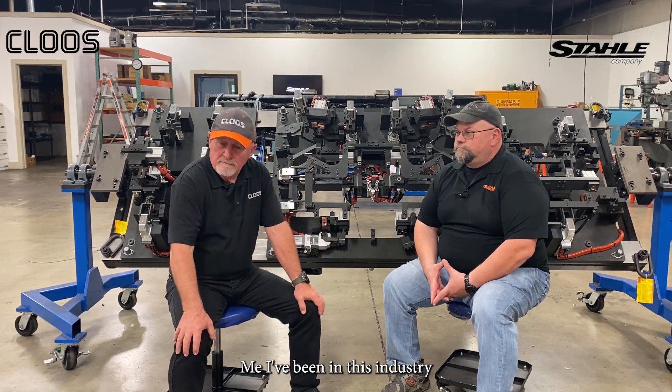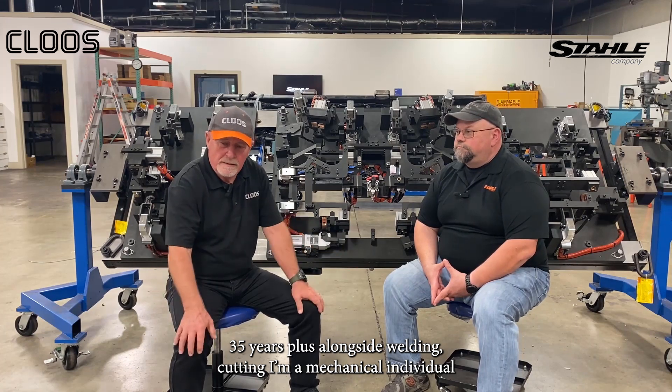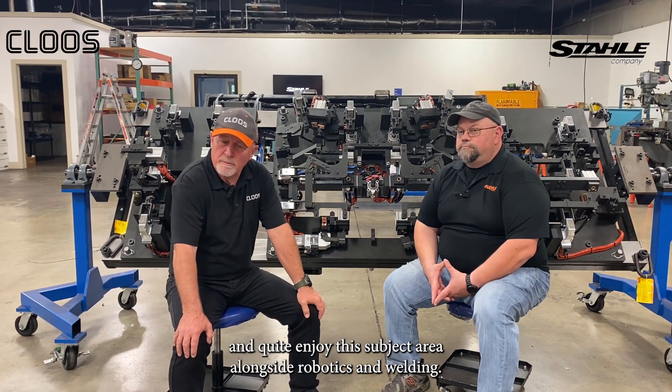I've been in this industry 35 years plus, alongside welding and cutting. I'm a mechanical individual and quite enjoy this subject area alongside robotics and welding.